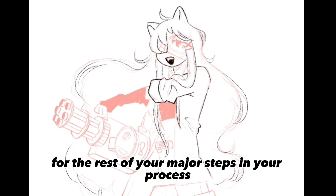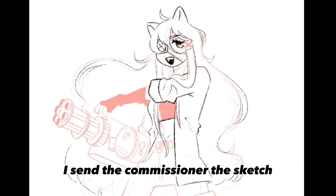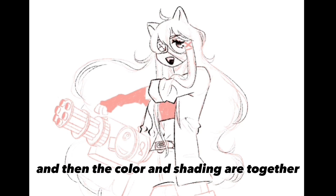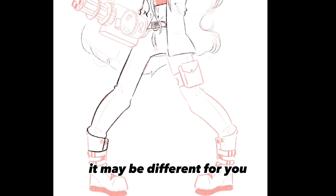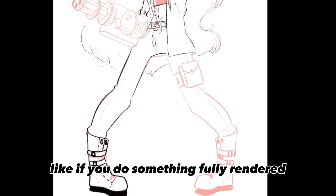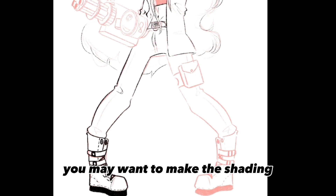Repeat this for the rest of your major steps in your process. For example, my process: I send the commissioner the sketch, the line art, and then the color and shading together. It may be different for you depending on your process — like if you do something fully rendered and detailed, you may want to send the shading or even the shading and lighting separately.